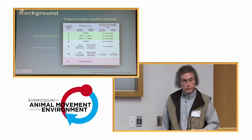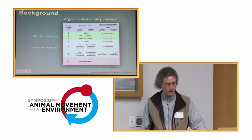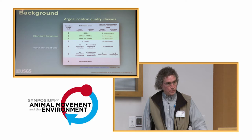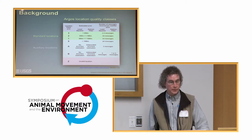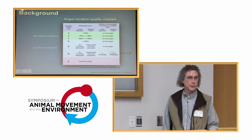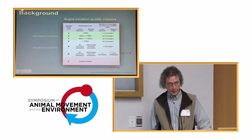I want to quickly review this table. Standard locations — classes one, two, and three — are specified at having accuracies of less than a kilometer and a half in the worst case, with class three being the highest accuracy at within a quarter kilometer. Class zero is a generic catch-all of greater than 1,500 meters. Below that are auxiliary location classes A and B, and even rejected locations of Z. One specific difference with the Kalman filter is this one-message capability; I'll refer to those as location quality class K to distinguish them from class B, even though they appear in the dataset as class B.